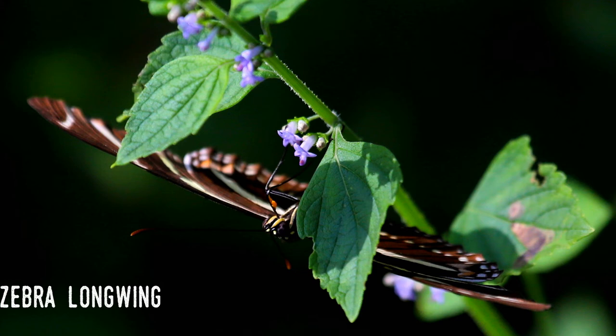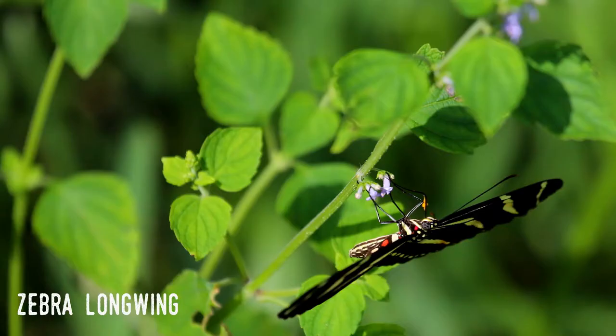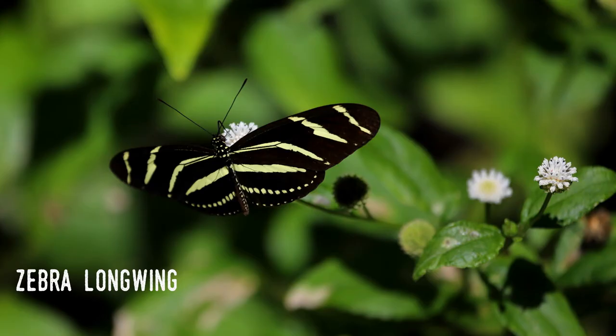It also appears that they observe a hierarchy, with older individuals moving into the preferred spots. As they return to their nightly roost, studies have shown that they recognize other individuals by sight and smell. By the way, a group of butterflies is sometimes called a kaleidoscope or flutter. Interestingly, a group of zebras is considered by some to be a dazzle — so does that make a group of zebra longwings a dazzling kaleidoscope?